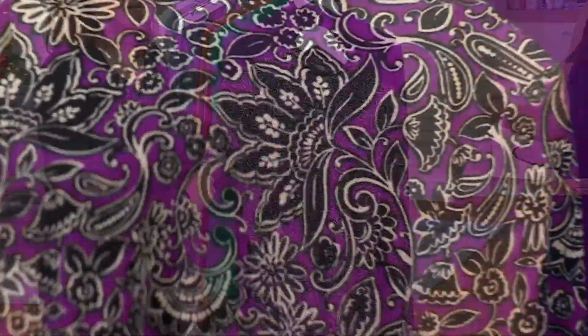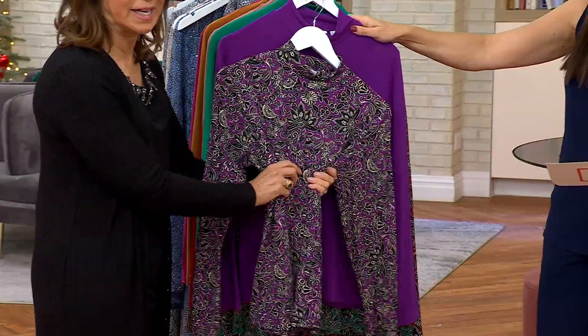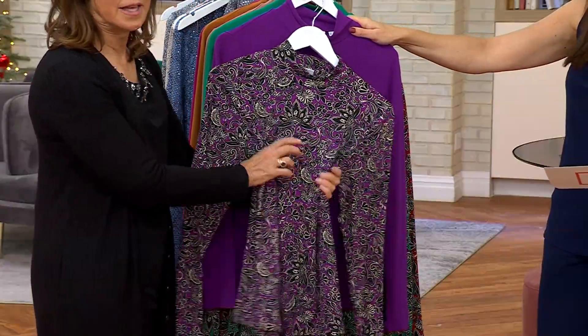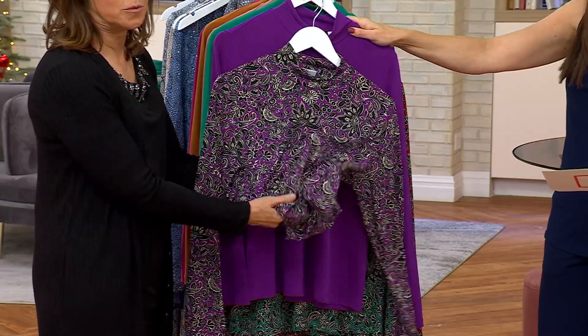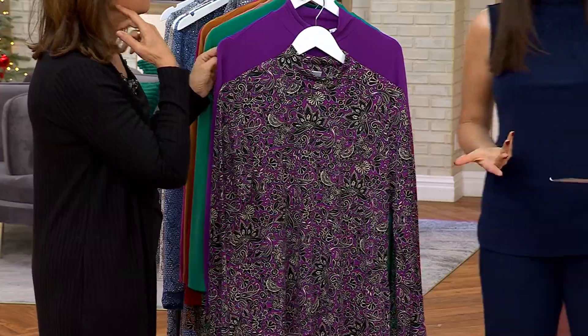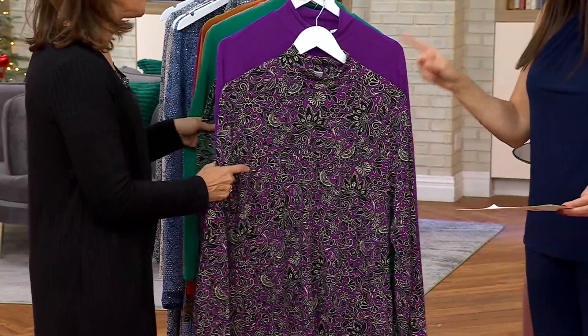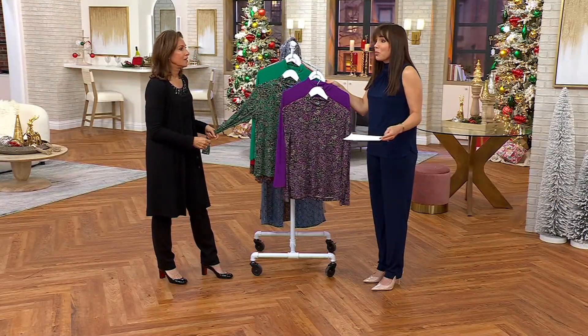It really looks like you're wearing a beautiful silk top. That's the beauty of liquid knit — it feels and looks like the most incredible silk, and yet we're throwing it in the washing machine and dryer. I tend to always go for solids, but I have worn this in the print and I have to tell you, as much as I like the solid, I like the print even more.